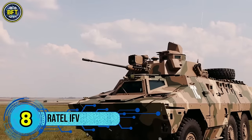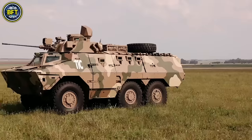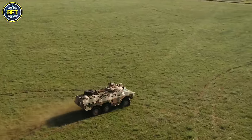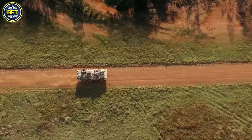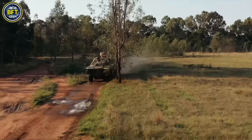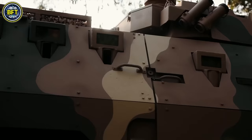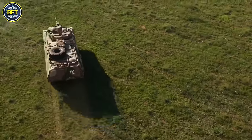Number 8: Rattel IFV. The Rattel is a South African infantry fighting vehicle and the first of its kind to be wheeled rather than tracked. Developed in response to the South African Army's need for a light, mobile, and powerful vehicle, the Rattel was designed to support mechanized infantry across the vast terrains of Southern Africa. Built on a modified MAN truck chassis, it featured a mine-protected hull and an impressive operational range of about 620 miles, making it ideal for long-range operations.